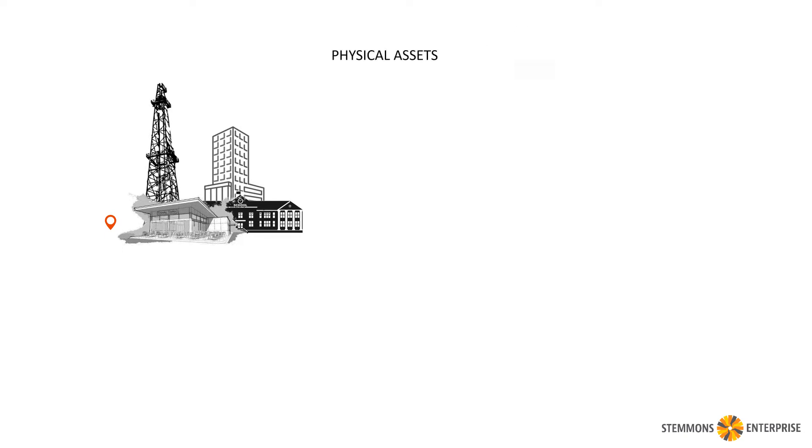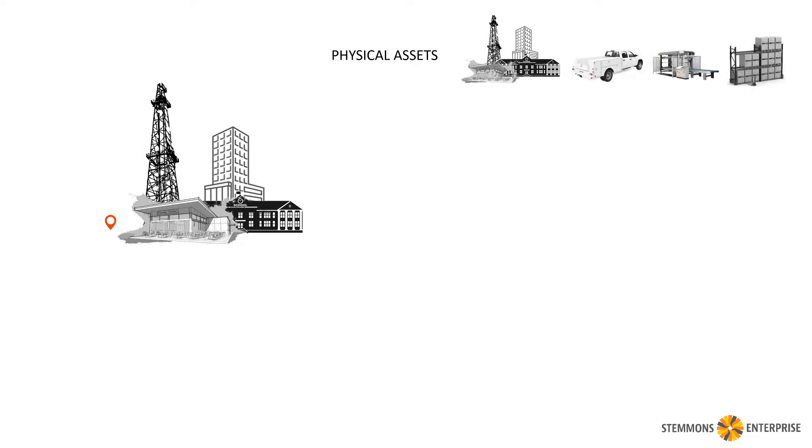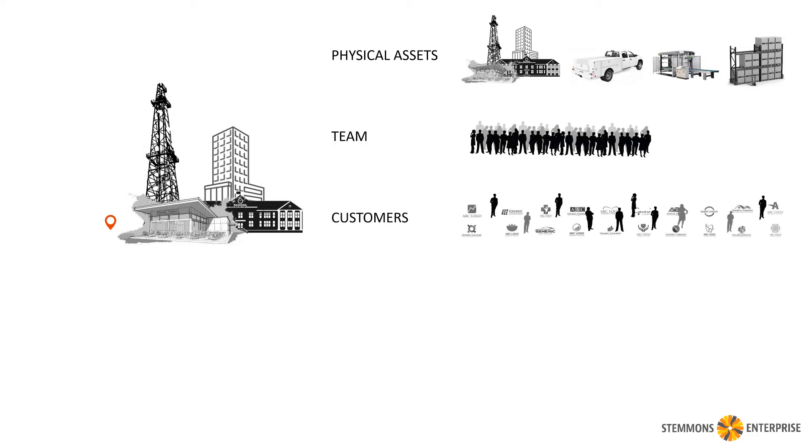We think, of course, about the physical assets — the structures themselves, plus any vehicles or equipment or inventory that may be there. There's our on-site team and customers, which could be companies or individuals or people who work at those companies.